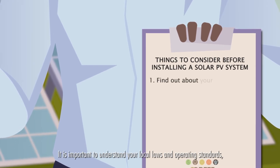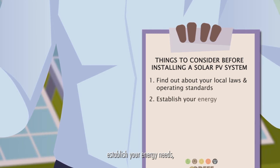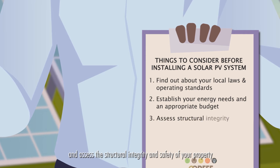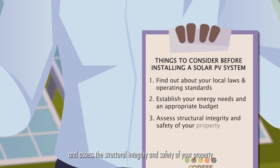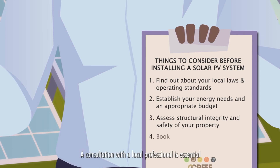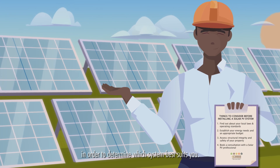It is important to understand your local laws and operating standards, establish your energy needs, an appropriate budget for installation and maintenance, and assess the structural integrity and safety of your property before installing a solar PV system. A consultation with a local professional is essential in order to determine which system best suits you.